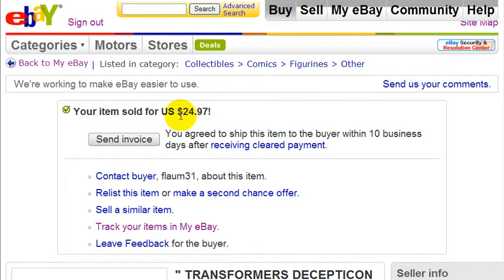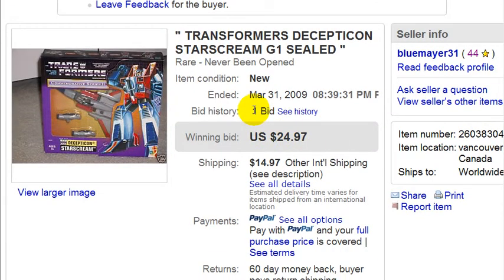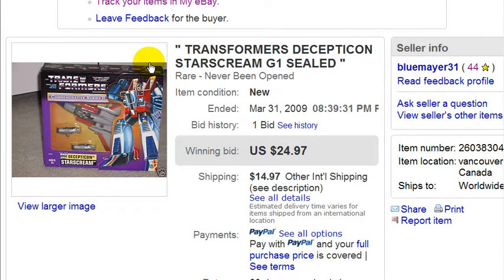It says my item sold for $24.97, which was my starting bid — I got one bid. I probably would have gotten more bids if I had taken more pictures. There's a nice picture at the back; I could have taken pictures of the sides and angles to show that the package is in good condition. Due to time constraints, and because this was only an example, I took one picture. But fair enough — $24.97 is still a good price considering I bought this item for a few dollars at a garage sale last year.